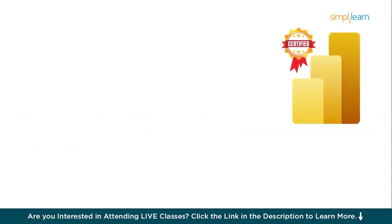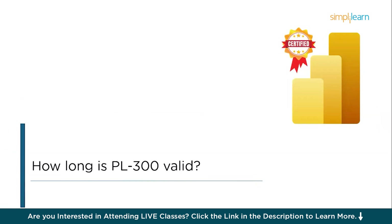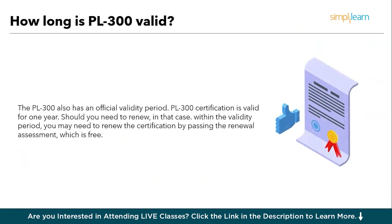Let's check one of the most frequently asked questions — how long is PL300 valid? Like every other competitive exam, the PL300 has an official validity period. The PL300 certification is valid for one year. Should you need to renew, within the validity period, you may renew the certification by passing the renewal assessment, which is free.